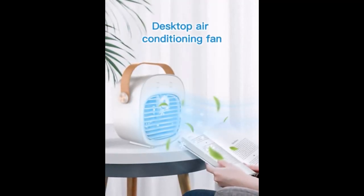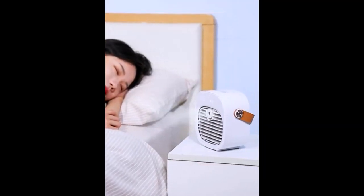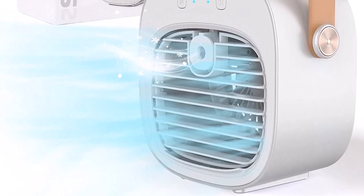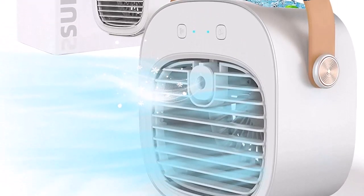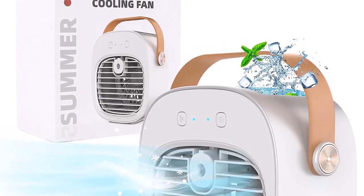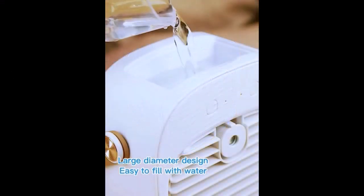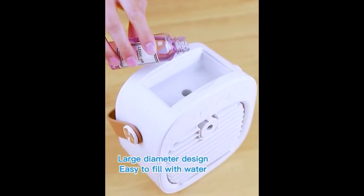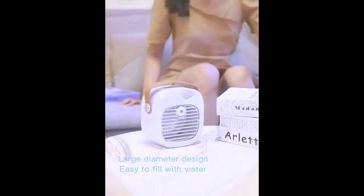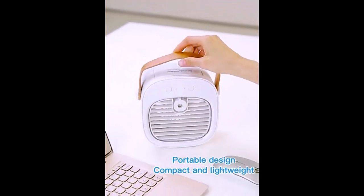Number four: multifunctional air conditioner. This air cooler is newly upgraded to a two-in-one design combining a small air conditioner and air humidifier. It features three wind modes — low, medium, and high. Adding water to the tank turns the cooling fan into an air humidifier, allowing you to moisturize and lock in moisture during summer.